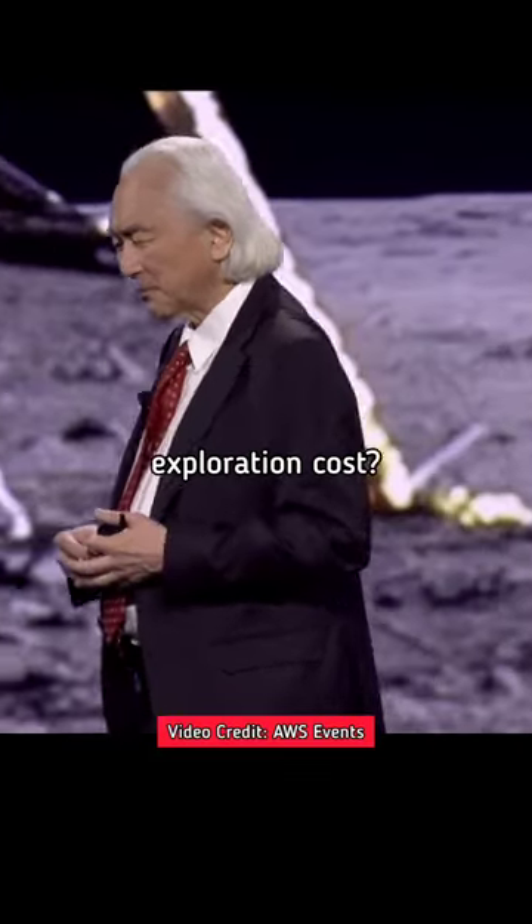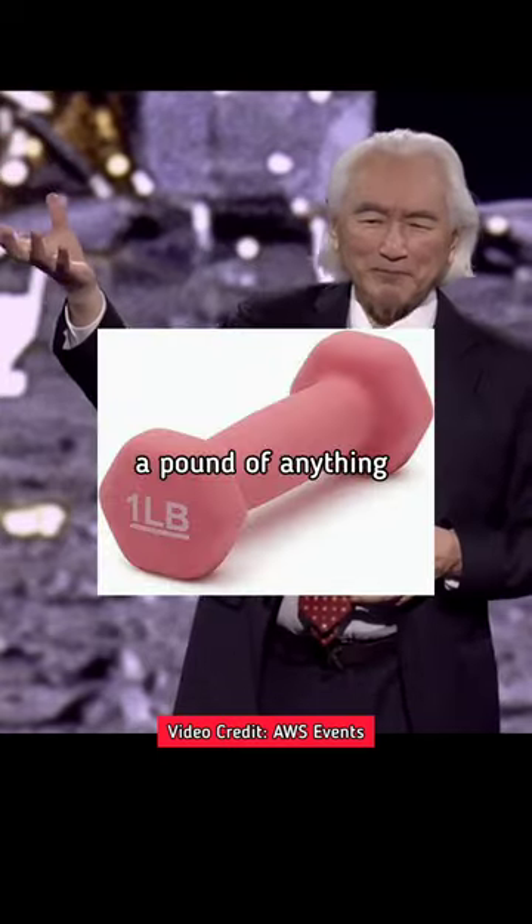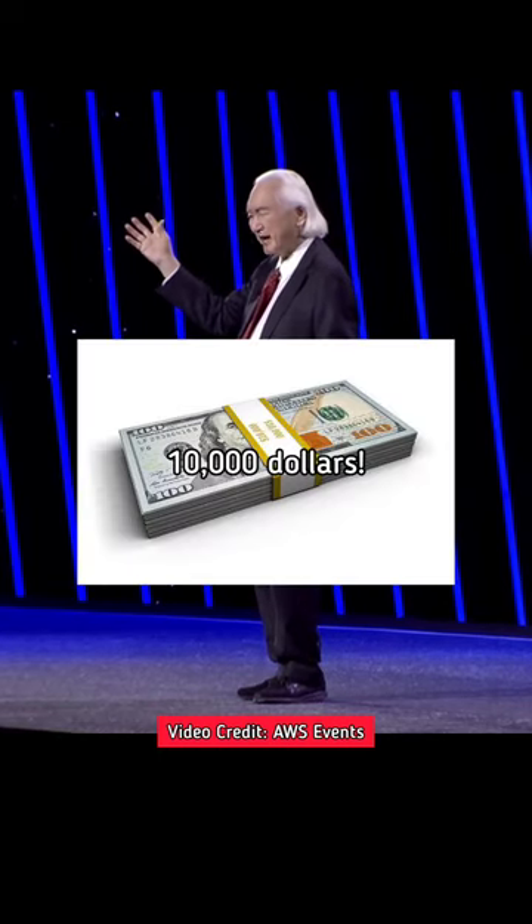How much does outer space exploration cost? Take a pound — a pound of anything. What does it cost to put this pound of anything into orbit around the planet Earth? The answer: $10,000.